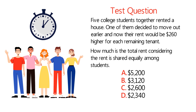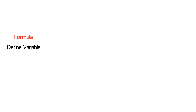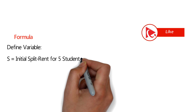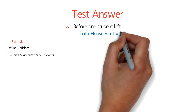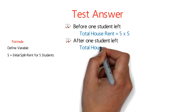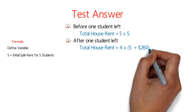Give yourself 20 to 30 seconds — maybe pause this video to see if you can come up with the answer on your own. One of the easiest ways to solve this challenge is to create a formula. Let's define a variable S, which would represent an initial split rent for 5 students. Using this formula, we can calculate the total house rent as 5 multiplied by S, which means that after one student left, the total house rent could also be calculated as 4 multiplied by (S plus $260).